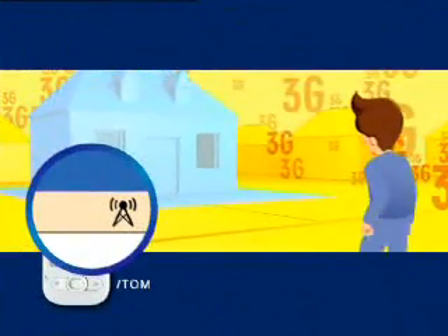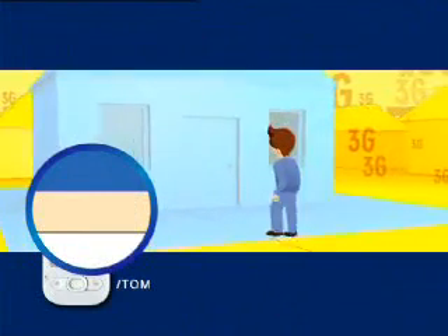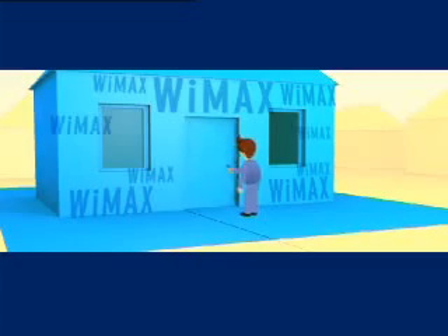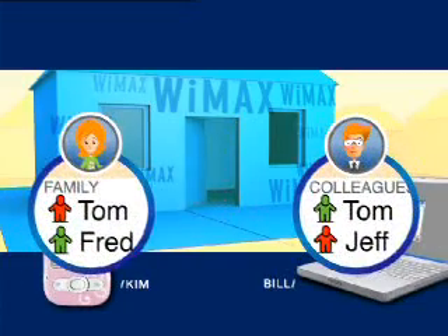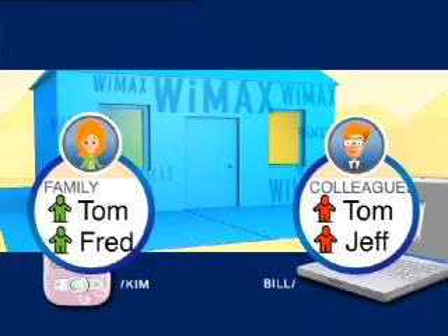As Tom arrives home from the office, his smartphone detects his wireless home network and automatically switches from 3G to WiMAX. Our IMS solution enables seamless voice communications, handing off calls between networks as required. Tom's present status is automatically changed for all the people in his directory. He now appears online for his sister Kim and offline for his colleague Bill.